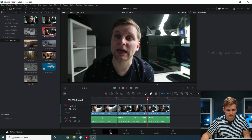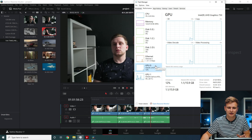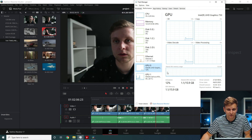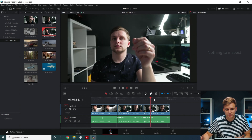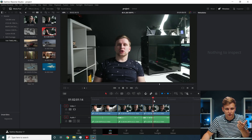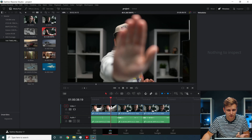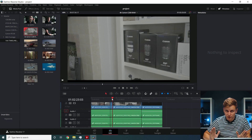But switching to H.265 4:2:2 — suddenly the Intel iGPU inside the processor takes over, because there's actual hardware inside the CPU to play this footage back. So if you have H.265 footage, you're going to be fine — either your processor or GPU can play it back. In fact, the 4:2:2 feels even smoother than the 4:2:0.